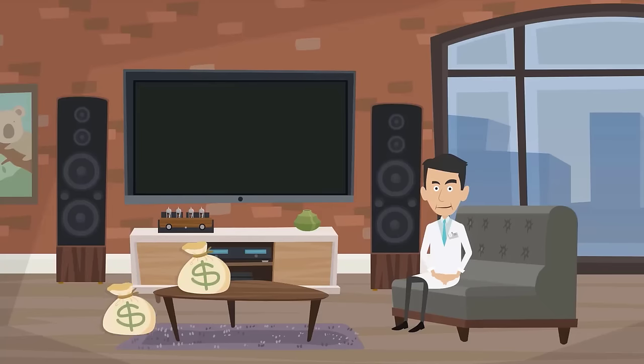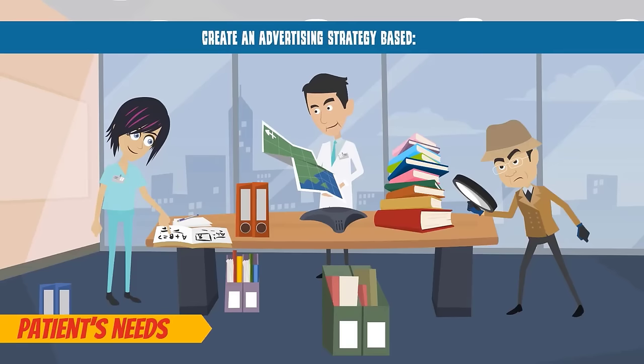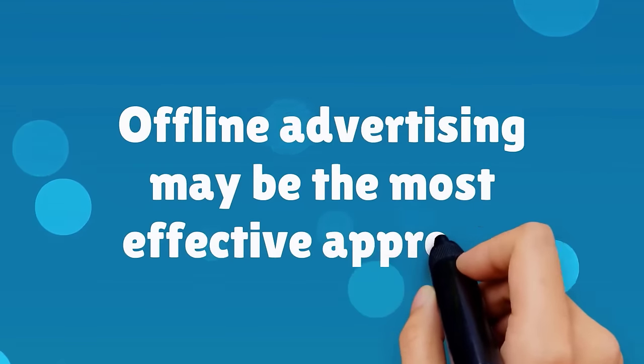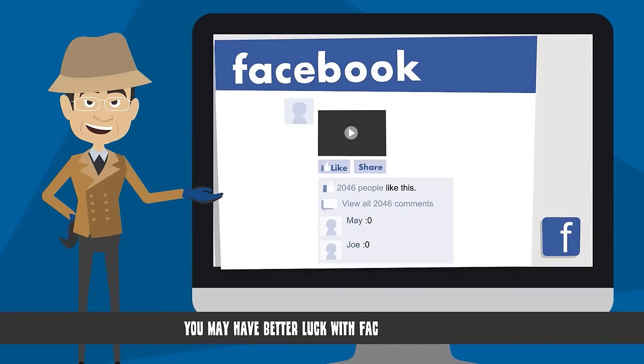Begin with a set advertising budget and create an advertising strategy based on your patients' needs and communication style. If you serve elderly patients, offline advertising may be the most effective approach. If you serve millennials, you may have better luck with Facebook advertising.